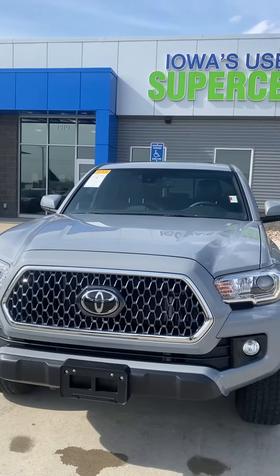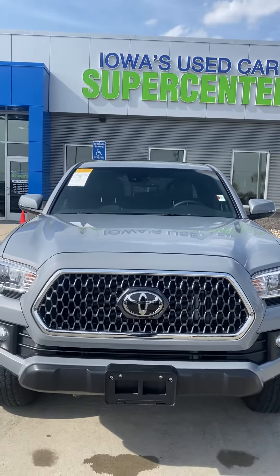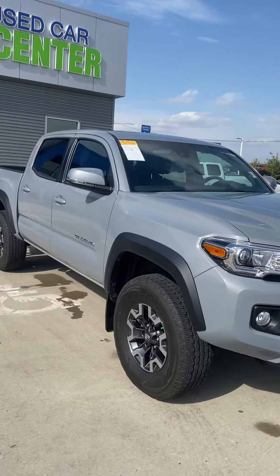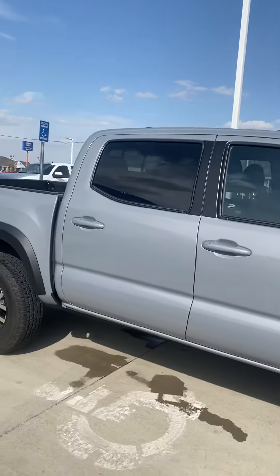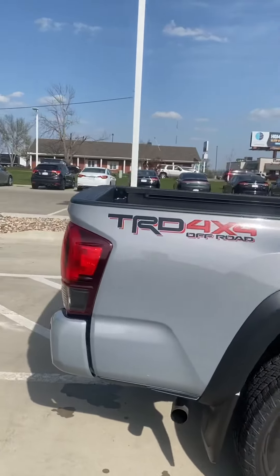Right off the bat it's a beautiful vehicle, and definitely a good job on your part finding the vehicle, because we did just take it in on trade. It just went through service and detail. We just wanted to go ahead and do a quick walk-around video for you to see the exterior and interior of the vehicle. Like I said, right off the bat it's a beautiful truck.